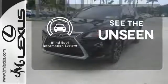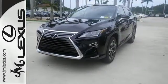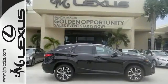Negotiating traffic has never been easier, thanks to the blind spot indicator. Be as bold as the RX 350. Stop by for a test ride.